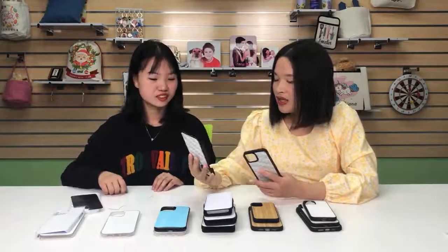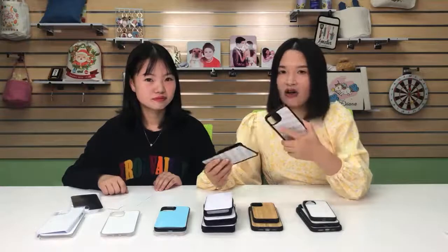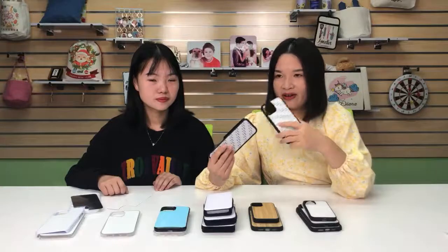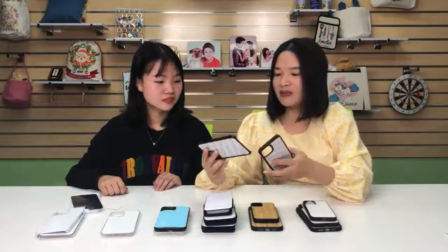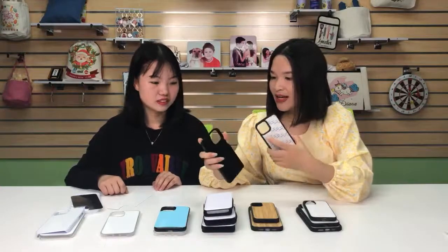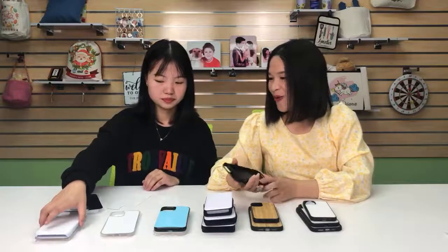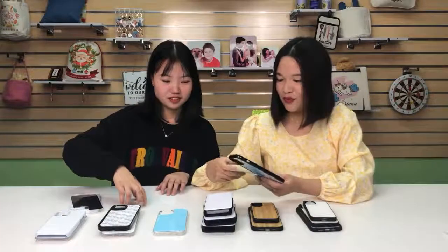The TPU and PC cases have been on the market for many years and all customers should already know these two materials. We were wondering if we could have something better where the price is more competitive — because the PC case price is cheap but it's hard and can't offer better protection, while the TPU case offers better protection but the price is higher. So we wanted to find a combination. Our offer for customers is the Flexi TPU.